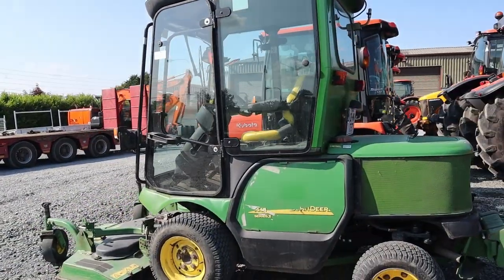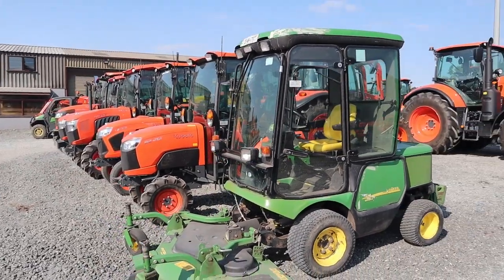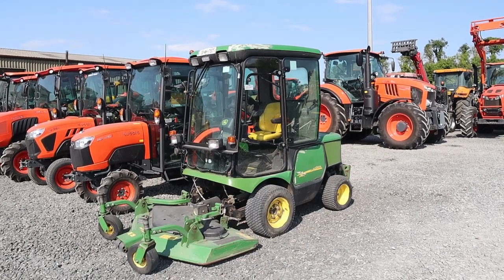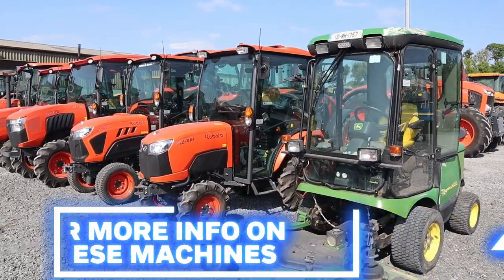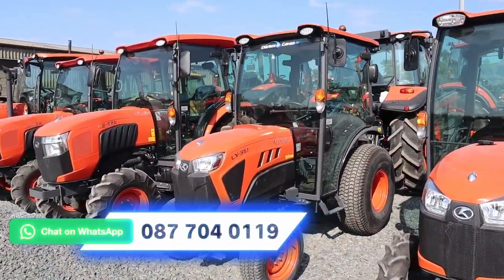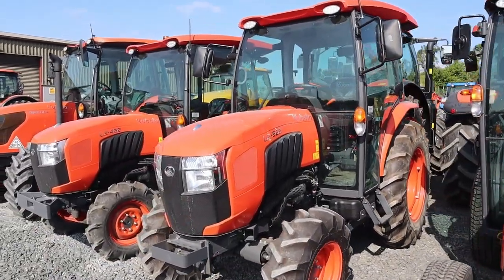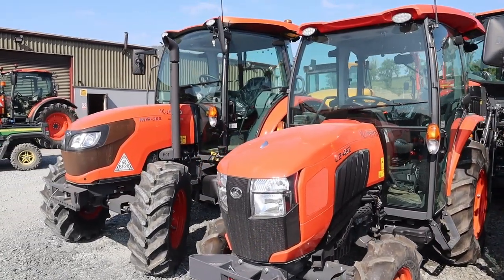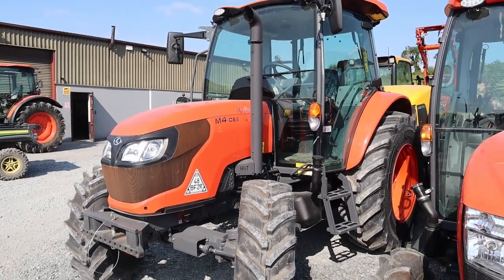Commercial grade John Deere 1445 with a 60-inch deck on the front, full cabin, road legal — very suitable for commercial and council setting, having the number plate and all. And a range of our Kubota compact tractors ranging from 26 horsepower, 35 horsepower, 52 horsepower, 45, and then into the first of the Agri Kubota range which is the M4063, around 66 horsepower, four cylinder.